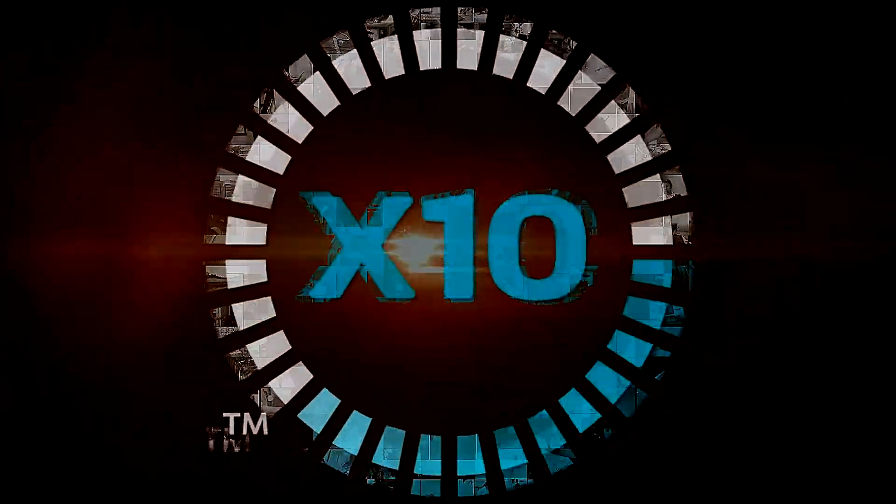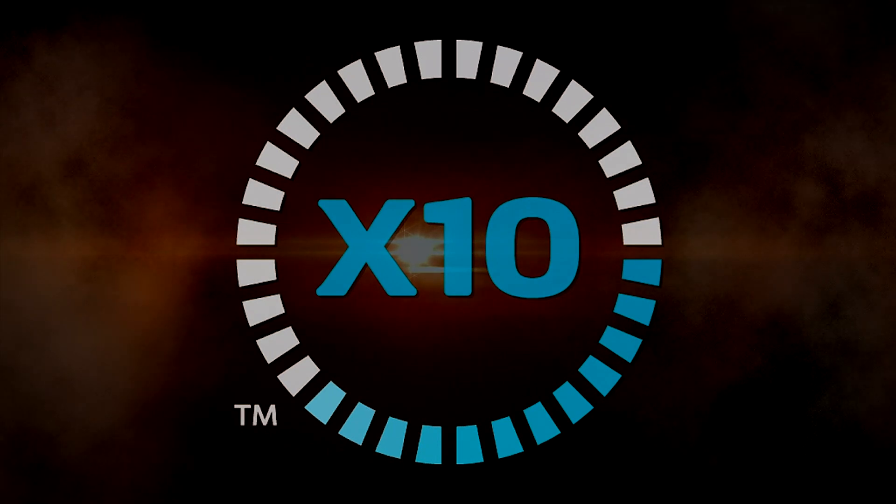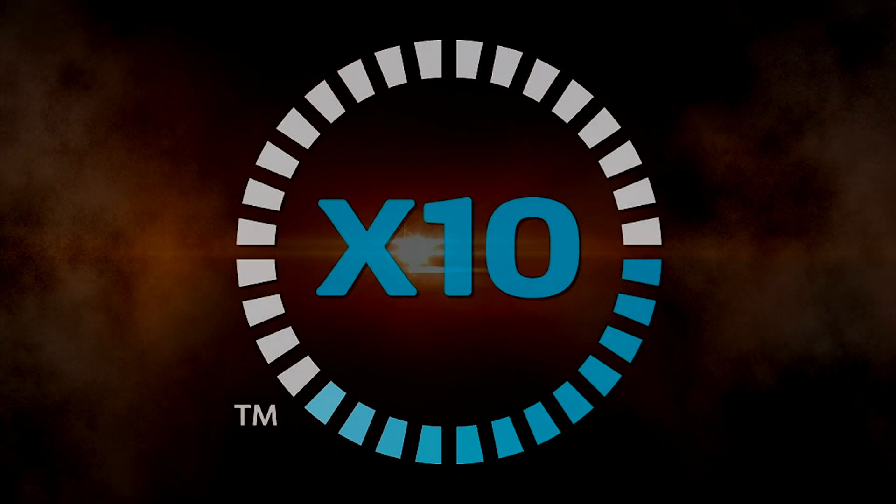The average time with the X10 is three weeks. Please reach out to us if you'd like to explore options with the X10. We are available at info@x10therapy.com or you can call us at 855-910-5633.